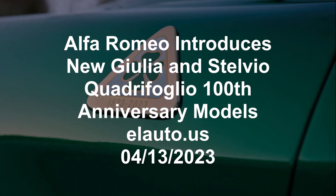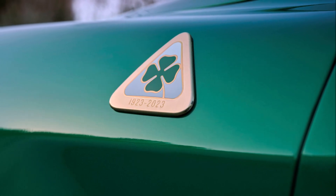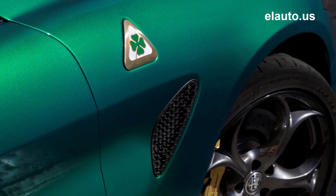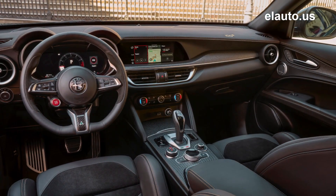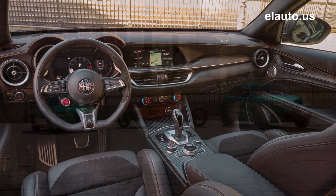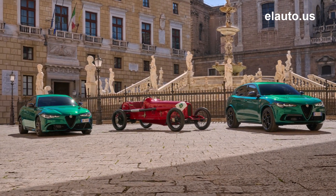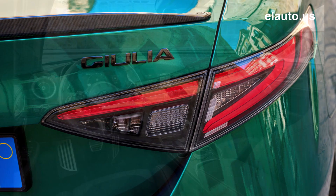Alfa Romeo introduces new Giulia and Stelvio Quadrifoglio 100th Anniversary models — April 13, 2023. Alfa Romeo celebrates 100 years of the iconic Quadrifoglio by introducing the new Giulia and Stelvio Quadrifoglio 100th Anniversary models, limited edition with only 100 exclusive units per model globally. Exclusive content includes new commemorative badges designed by the Centro Stile Alfa Romeo.